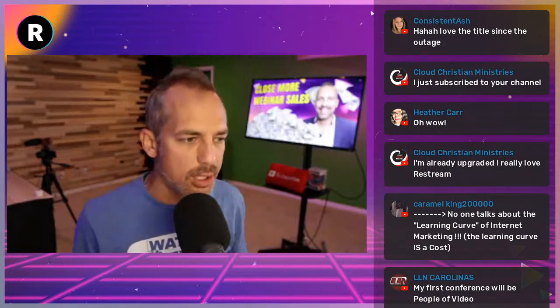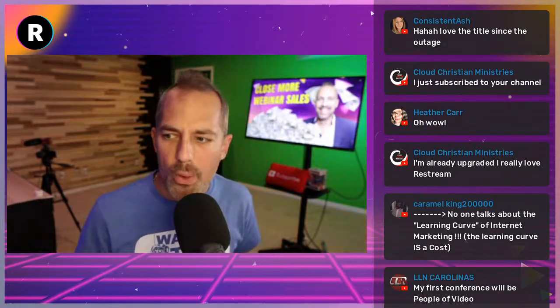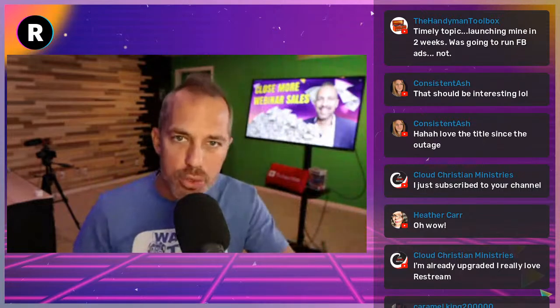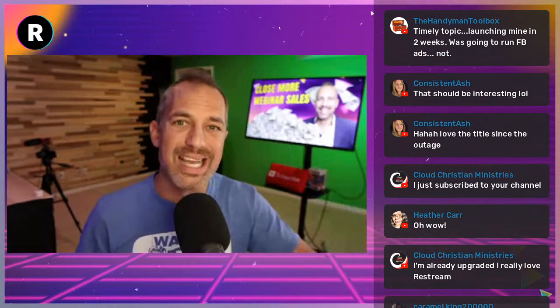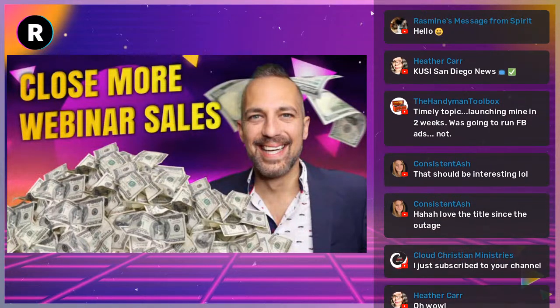We're at the 10-minute mark, so let's get started. Today we're going to be talking about webinars and how you can live stream your webinars on YouTube, Facebook, and other platforms to close more sales and bring more attention to your business. Make no mistake — closing more webinar sales is always the goal.